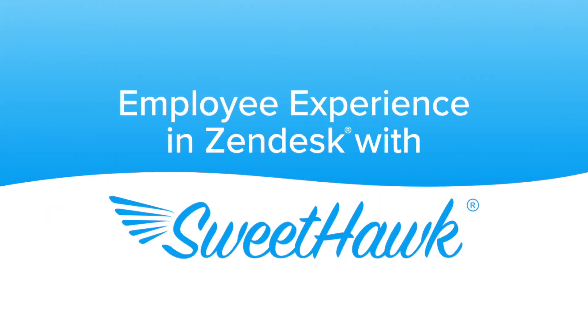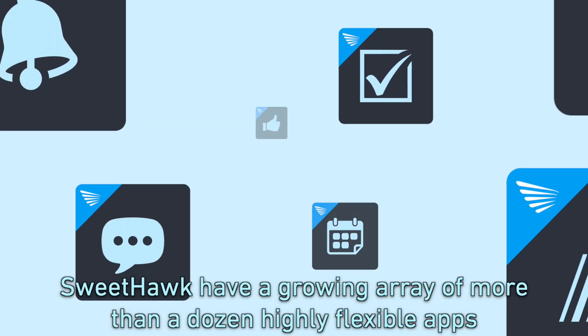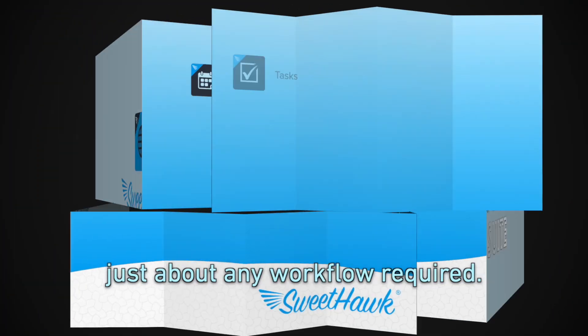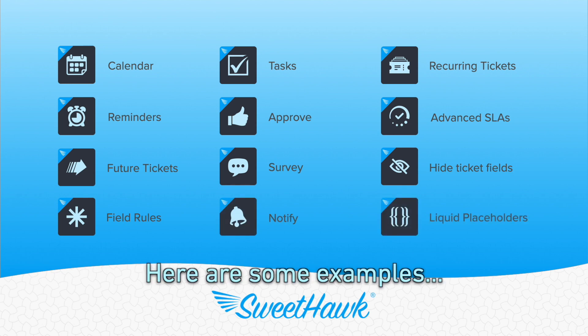How does SweetHawk help you provide better employee experience with Zendesk? SweetHawk has a growing array of more than a dozen highly flexible apps that you can piece together to create just about any workflow required. Here are some examples of how it can elevate your practices.